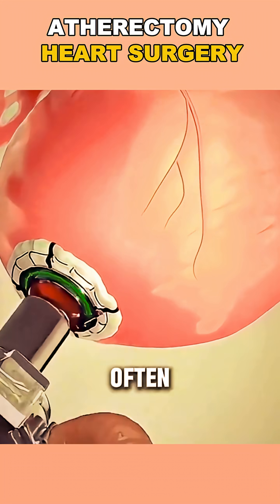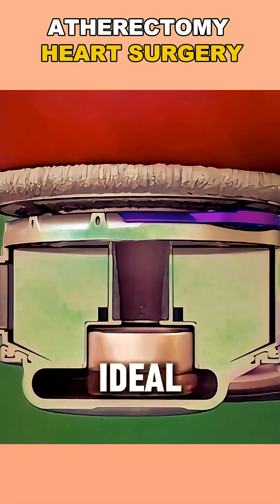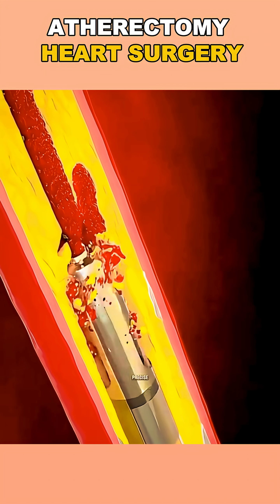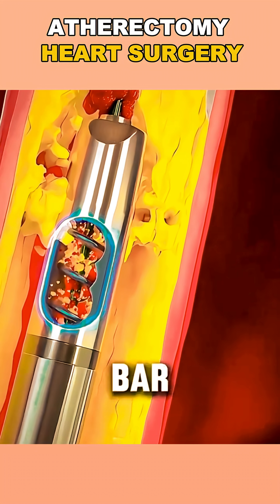The whole thing often takes less than an hour, requires little recovery time, and is ideal for patients who can't undergo stenting or bypass surgery. It's fast, precise, and another example of how modern medicine keeps raising the bar.